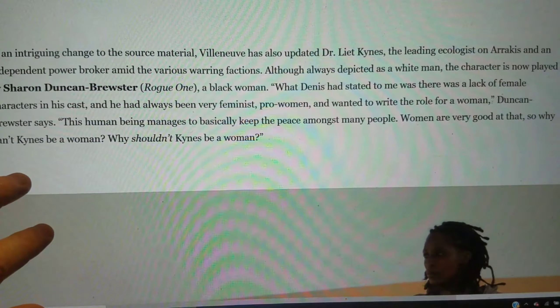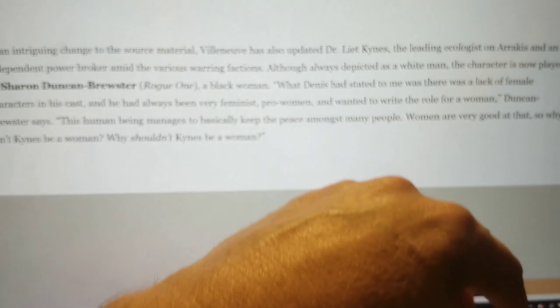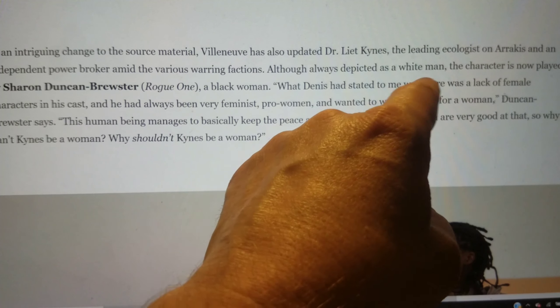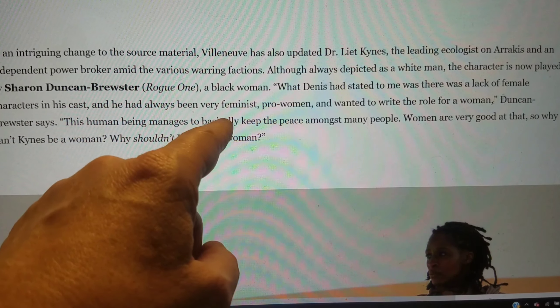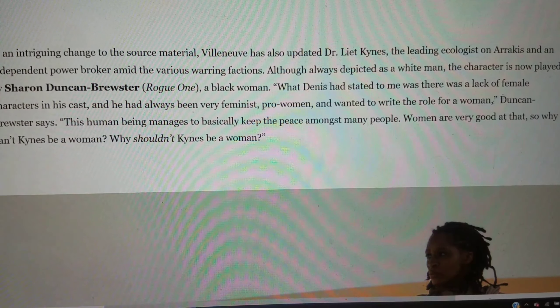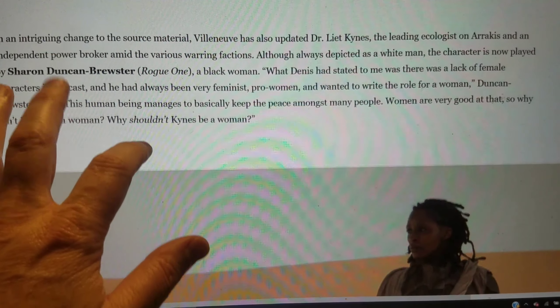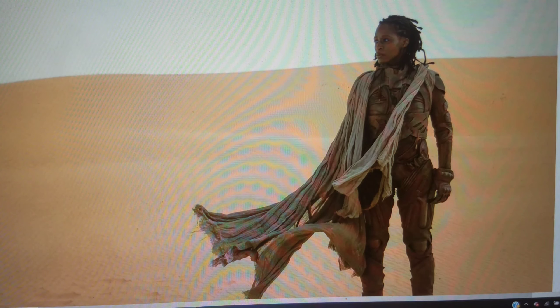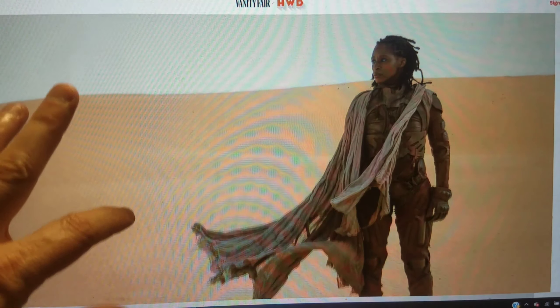In an intriguing change to the source material, Villeneuve has updated Dr. Liet Kynes, the leading ecologist on Arrakis. Although always depicted as a white man, the character is now played by Sharon Duncan-Brewster of Rogue One, a black woman. Villeneuve says there was a lack of female characters in his cast and he wanted to write the role for a woman. Duncan-Brewster says this character manages to keep the peace among many people, and 'women are very good at that.' Why can't Kynes be a woman? Because Kynes is a man in the source material. That's why. I'm not thrilled with this, but it's not a huge deal — though saying there's a lack of female characters in Dune is inaccurate, since Dune has plenty of good female characters.